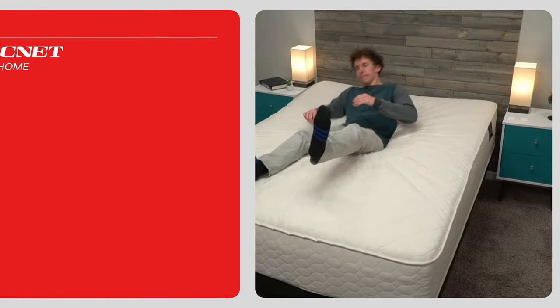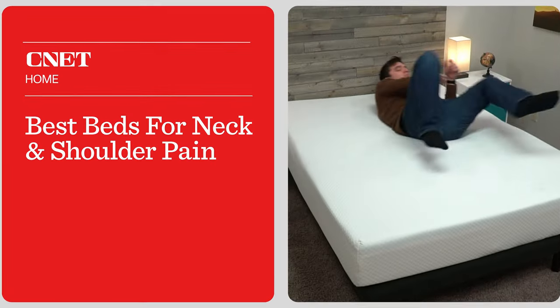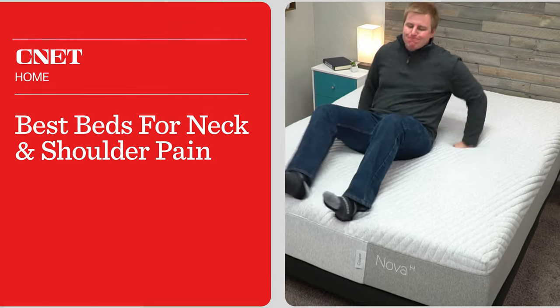Are you on the hunt for a brand new mattress to help alleviate some of your neck and shoulder pain? If that's the case, you clicked on the right video. Hey, how's it going? This is Owen. I'm from Essena.com, and we have our list of the best beds that can help alleviate your neck and shoulder pain.